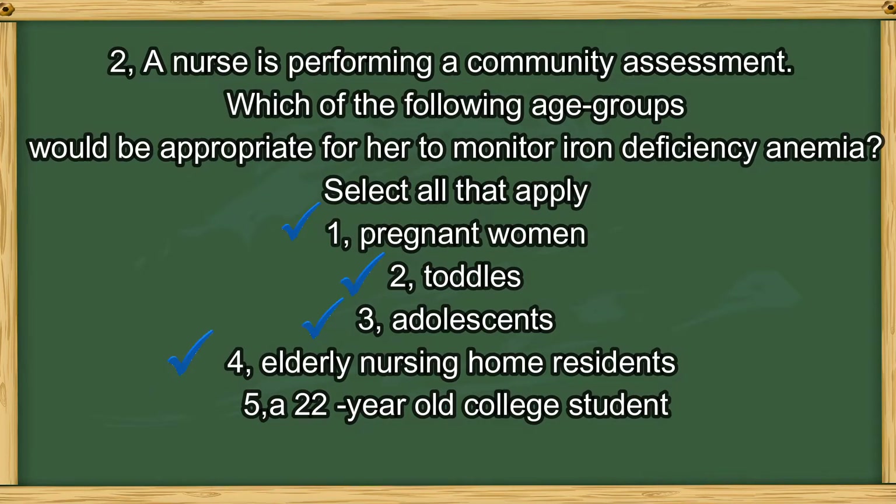The answers are 1, 2, 3, and 4. Pregnant women, toddlers, and adolescents are all in periods of rapid growth, making them more likely to experience iron deficiency anemia. Elderly nursing home residents are also at high risk, often due to financial concerns and poor dentition that interfere with chewing meat. Option 5, the college student, is not in a period of rapid growth, so that is the only wrong answer.